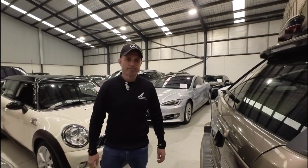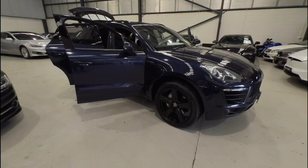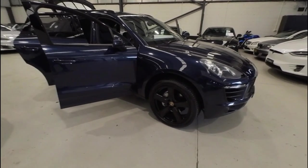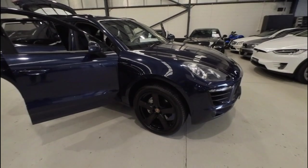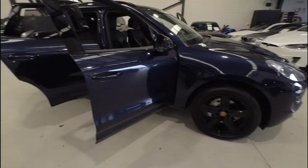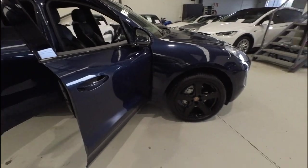Thank you and enjoy the movie. Good morning ladies and gentlemen. This is Richard here at the Oldtimer Centre with this gorgeous dark blue — biro blue — Porsche Macan turbo diesel from 2015.